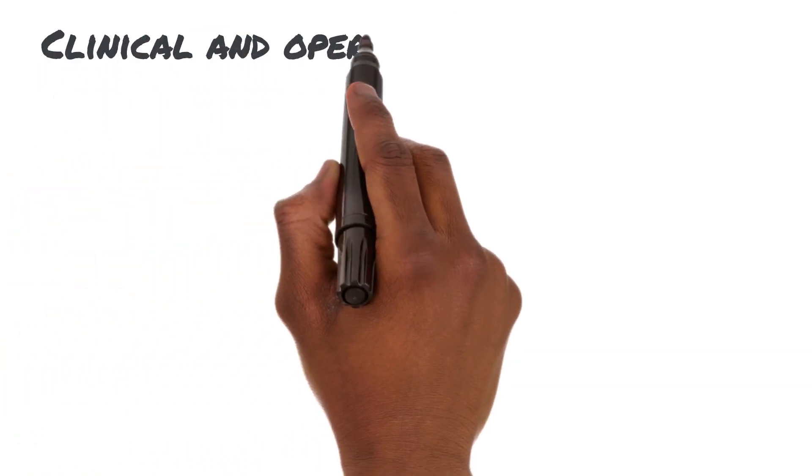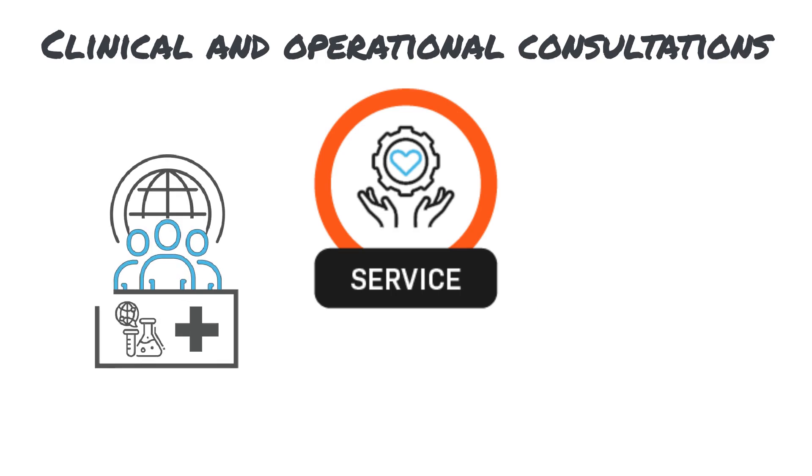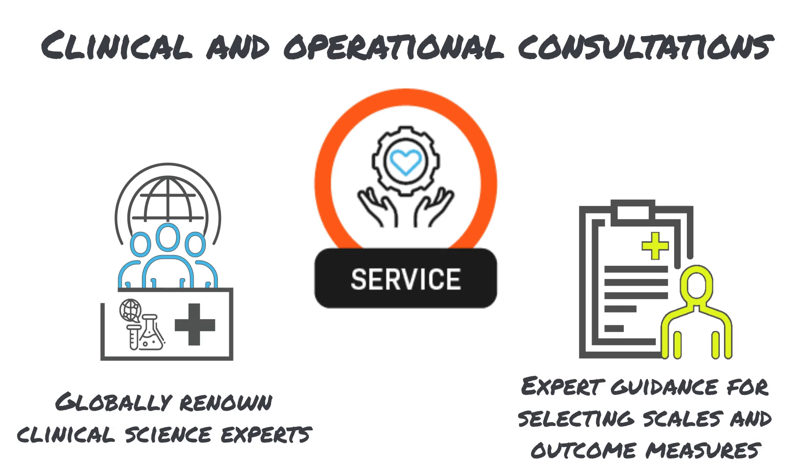Additionally, Signant's Clinical Science and ECOA experts can serve as an extension of your study team. Our science and medicine team will guide you toward the right study design decisions, identify and help implement appropriate instruments and scales, and oversee data quality from launch through regulatory submission.